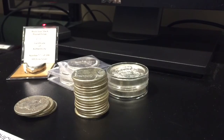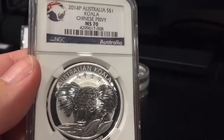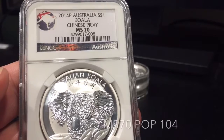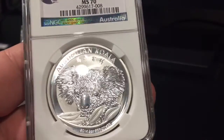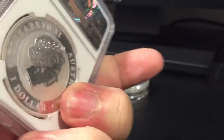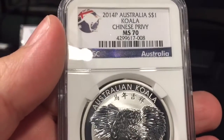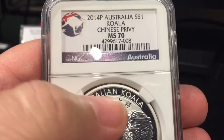The only other thing — I got this in a couple of weeks ago actually. Didn't do anything on it because at the time, this is the 2014 Australian Koala with a Chinese privy on it. Two years they did this one — MS-70. I picked it up on eBay from an individual from China; first time I've purchased something through there. Obviously a little skeptical, but figured okay, with the eBay guarantee and stuff I'll take the chance. When it arrived, the label didn't say Chinese privy on it, but the coin obviously showed it.